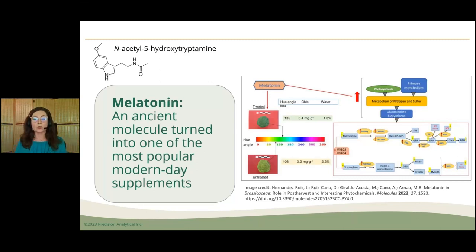Long story short, melatonin has been around for a while, but it's only been within the 21st century that we have started to see all of the many applications of this ancient molecule, whose chemical name is N-acetyl-5-hydroxytryptamine. It's an indolamine — 'mela' coming from the skin connection, 'tonin' because of the early research connection to serotonin.